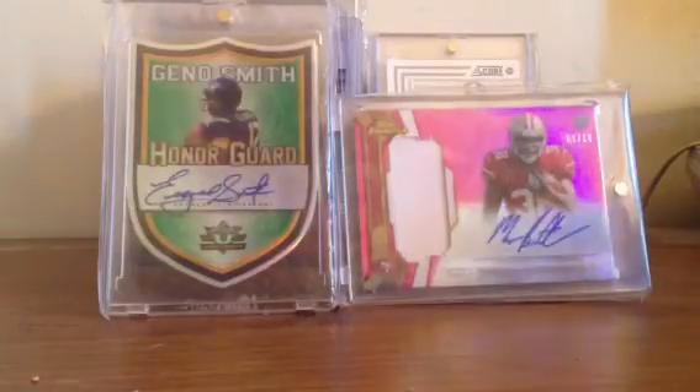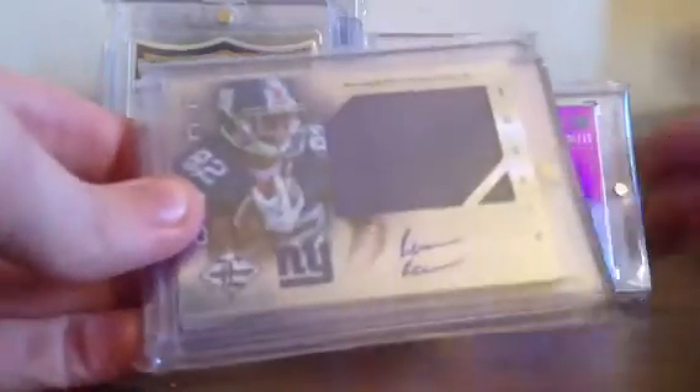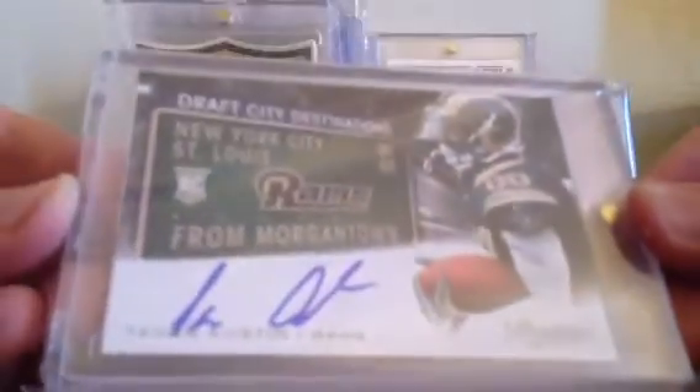The next card — I'm really disappointed I got it in finally. I could close the case against this guy. He sent it in a plain white envelope with no tracking number. I got this card weeks ago. Tavon Austin Draft City Destinations rookie auto — got that in today.